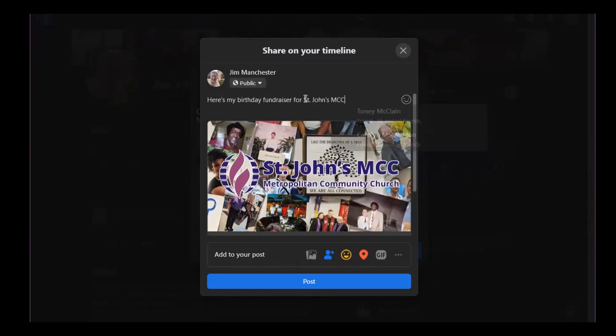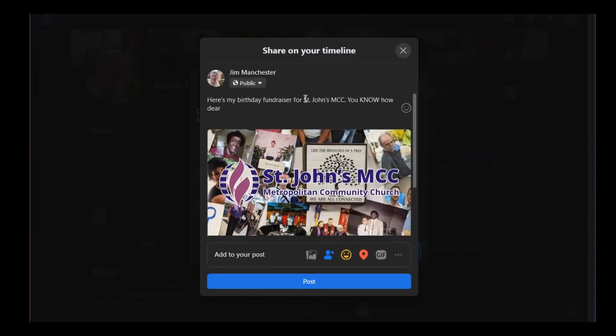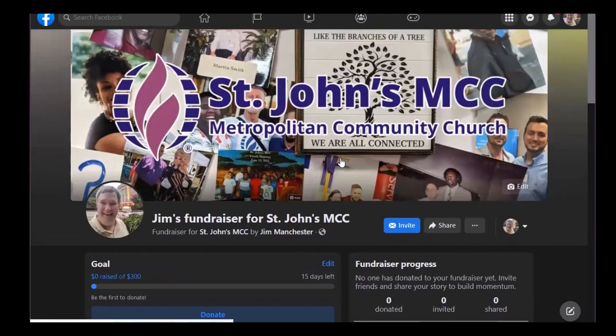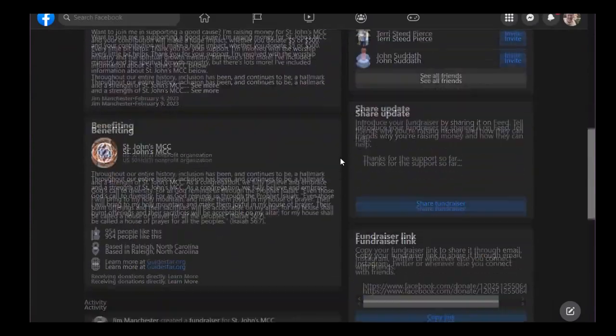Congratulations on setting up your birthday fundraiser. Thank you.